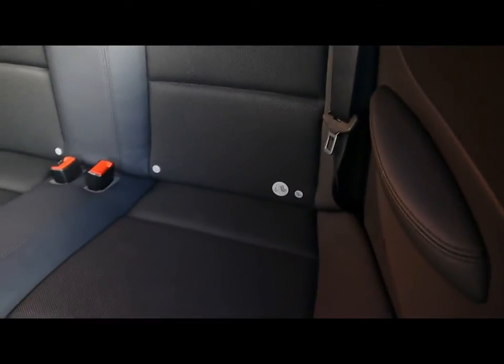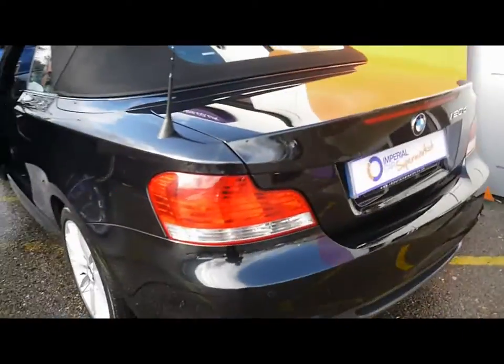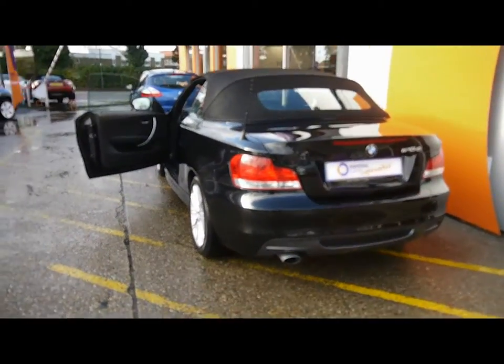In the back, additional two seats again, half leather, with ISOFIX as well. So if you'd like any more information, please feel free to give us a call. Thanks for watching.